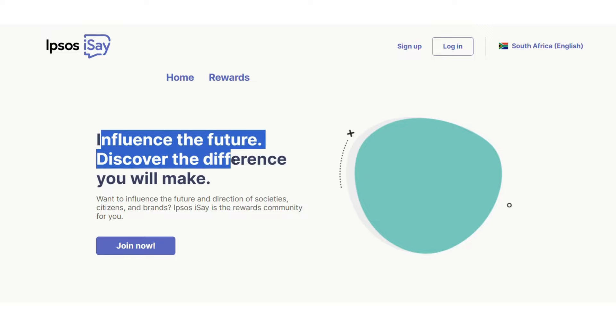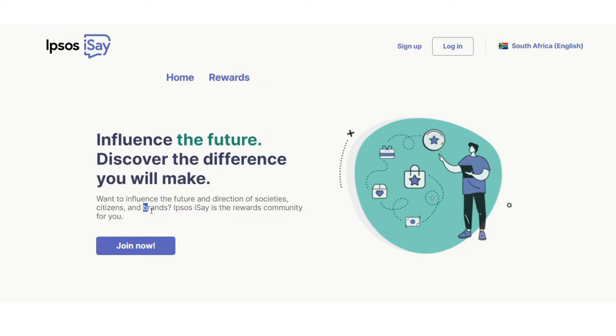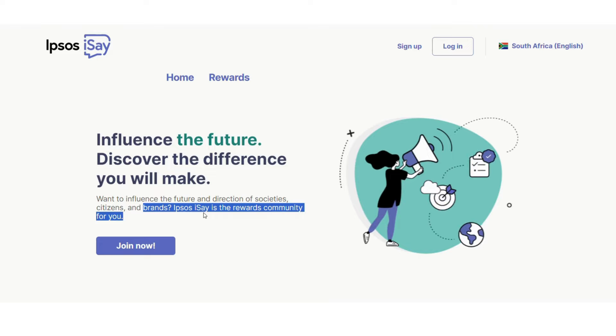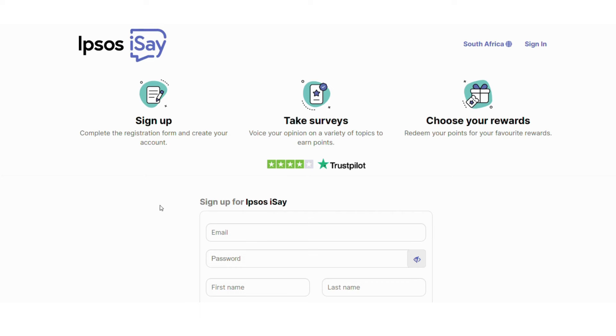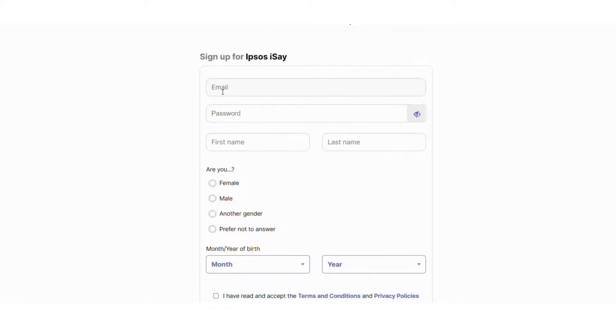The next website that will make you money online in South Africa is called Upsos. They say: influence the future, discover the difference you will make. With this platform you earn by answering online surveys about brands and get rewarded. To become a member, click on the join now button, complete the registration form, and create your account. You then take surveys by giving your opinion and choose your rewards by redeeming your points for your favourite activities.